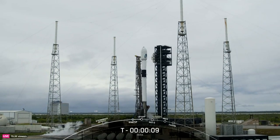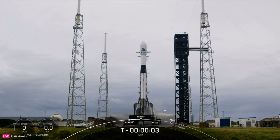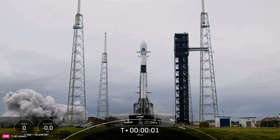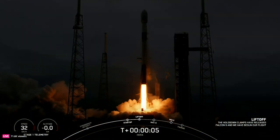Ten, nine, eight, seven, six, five, four, three, two, one, ignition, engine's full power, and liftoff. Go Hera, go Falcon, go CESA.